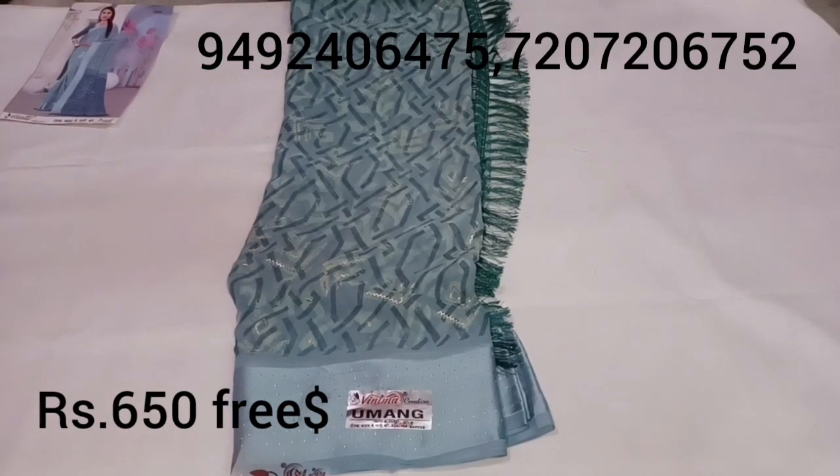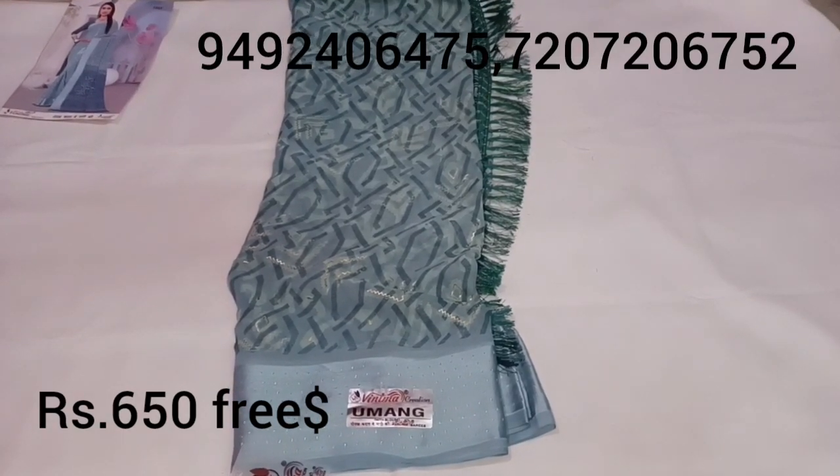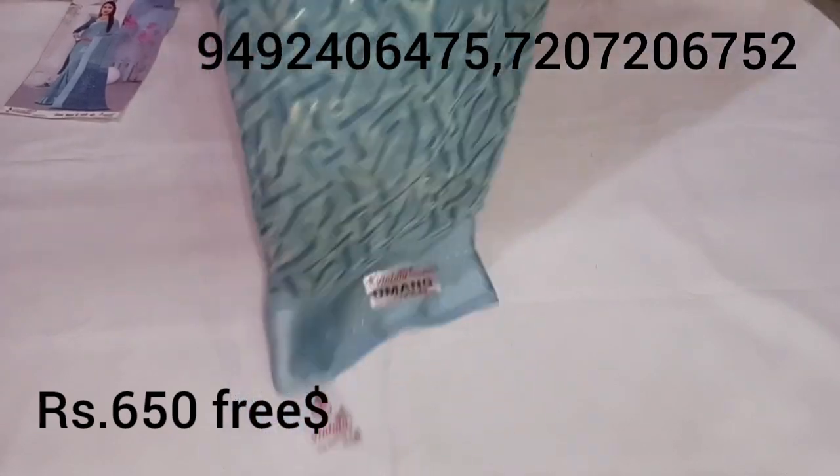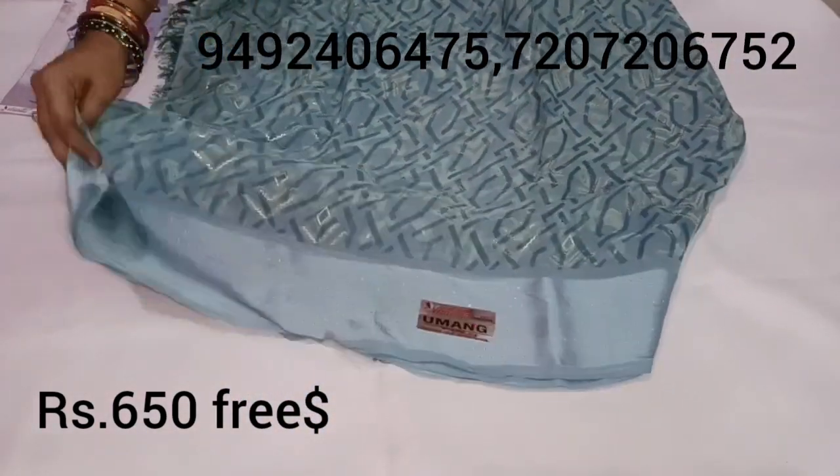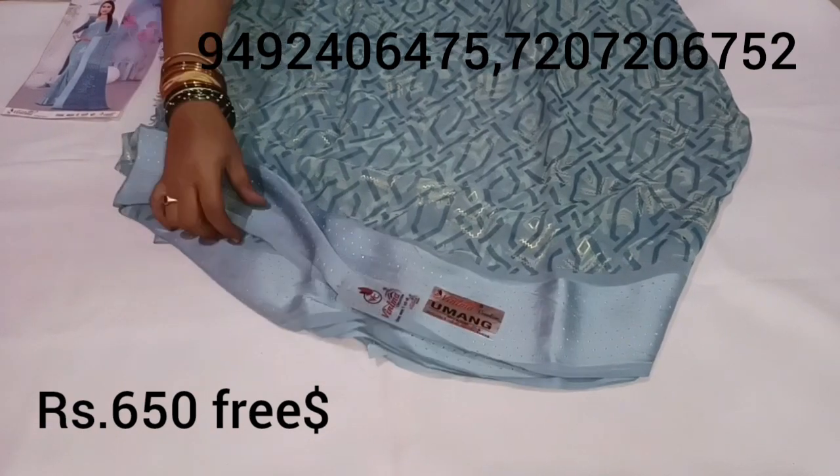Hello everyone, welcome back to Vinny Sarees and Vlogs. This is a nice office wear item. It has a nice georgette fabric with satin border. It has a very rich fabric and very soft material.